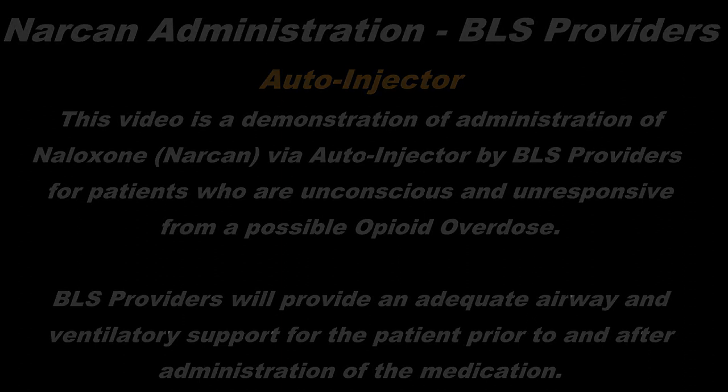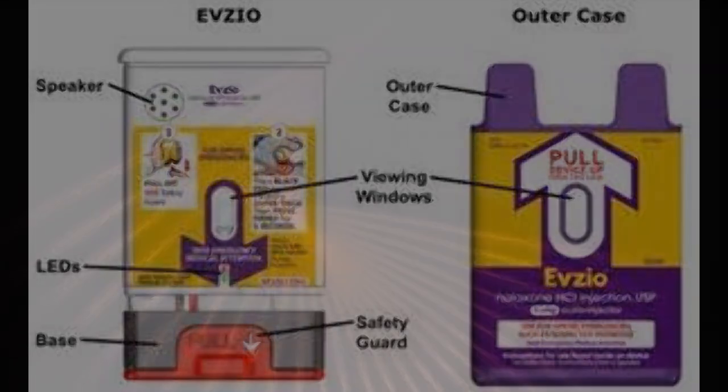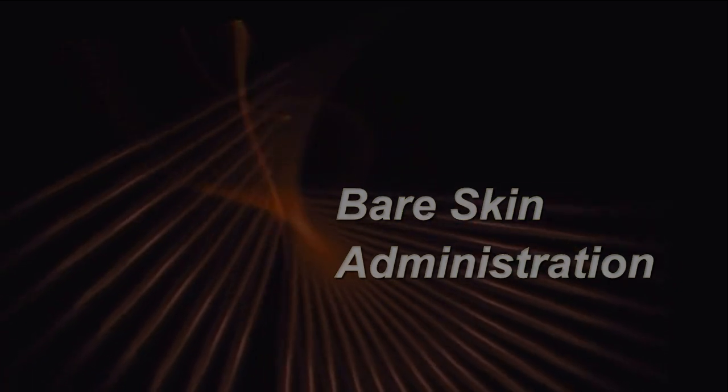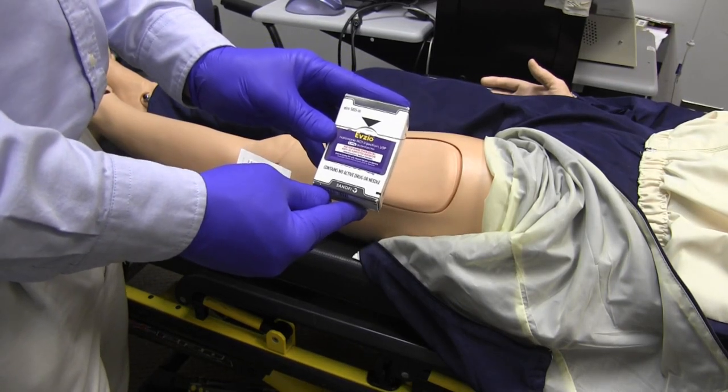The Narcan autoinjector is known by the brand name Evzio and comes in a dose of 0.4 milligrams. The autoinjector utilizes visual and voice prompts for administration. Select the Evzio autoinjector.